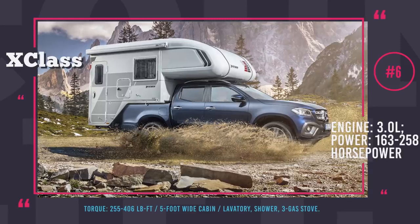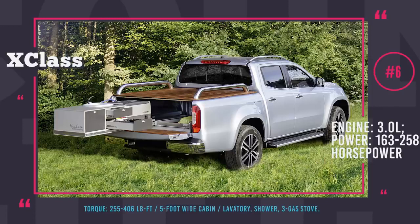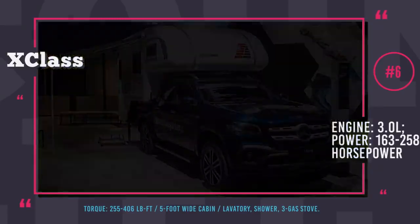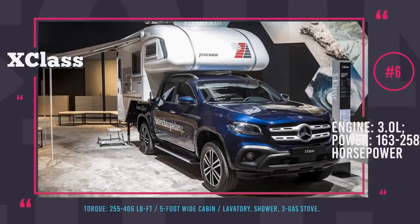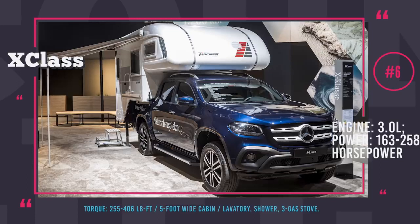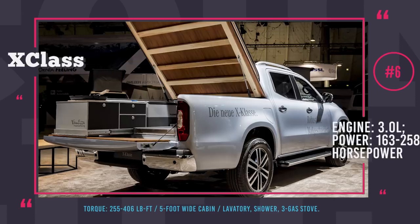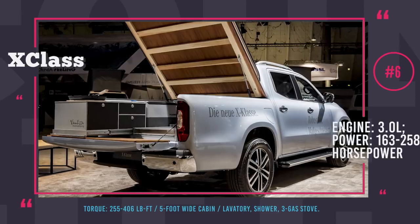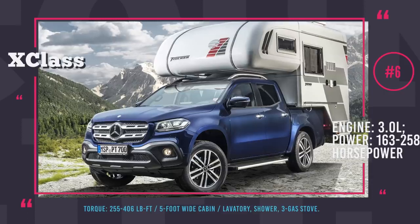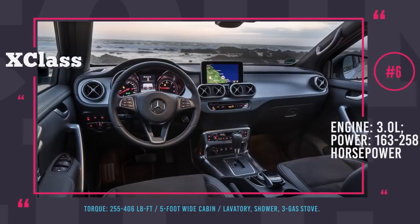The seating can be converted into a second bed in just a few simple steps, and the integrated bathroom is roomy enough to take a shower. The stock X-Class is built on the Nissan Navara platform and comes in three modifications: X200D, X250D and X350D. All major updates were saved for the flagship X350D, which gets a strengthened 3.0L V6 turbodiesel with 258 hp and 406 lb-ft of torque, while the lower trims stick to the less potent Nissan engines.